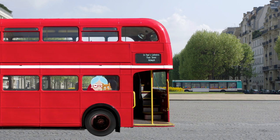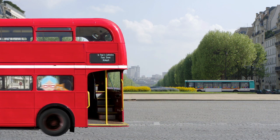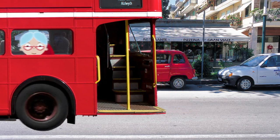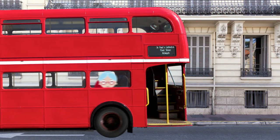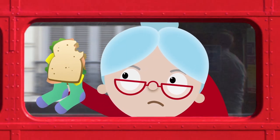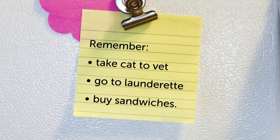It was a busy day for Granny. So much to do: take the cat to the vets, the washing to the laundrette, and don't forget lunch. But she got a bit mixed up. She really should have checked her list before leaving the house.